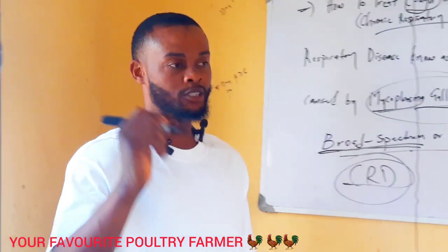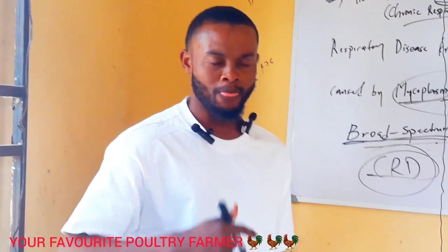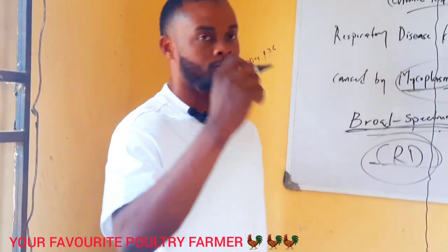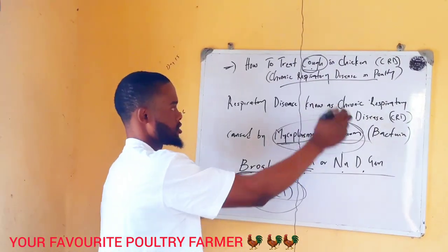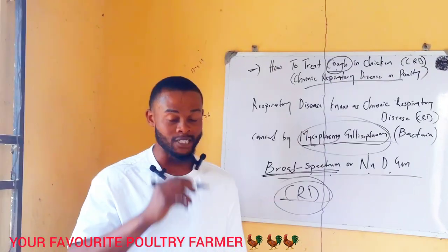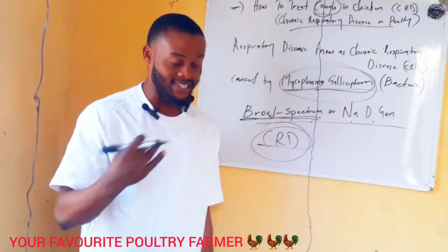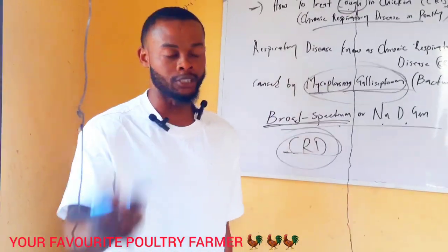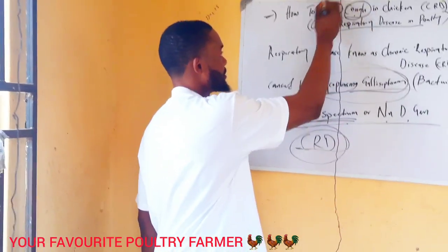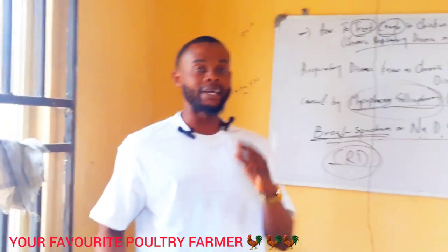What do I mean by chronic respiratory disease? I mean coughing, sneezing, swelling of the eyes, ruffled feathers, and more. Today I'll be showing you guys how to treat cough in chicken — chronic respiratory disease. Some people call it cough, some call it sneezing, some call it gasping of air, some call it mycoplasma, some call it CRD. I will show you guys how to treat cough in chicken. Please subscribe to my channel and hit the notification bell.